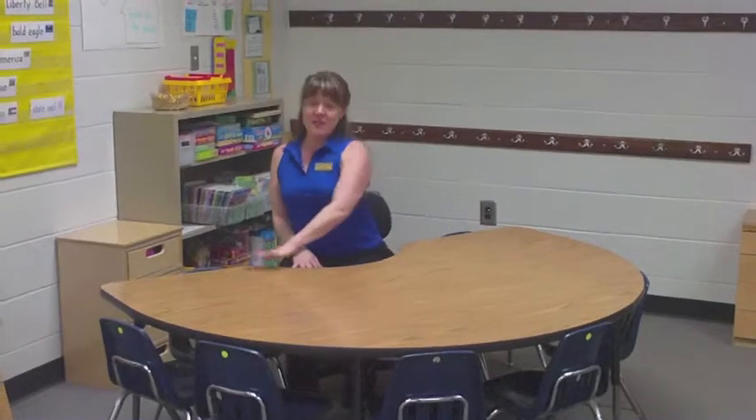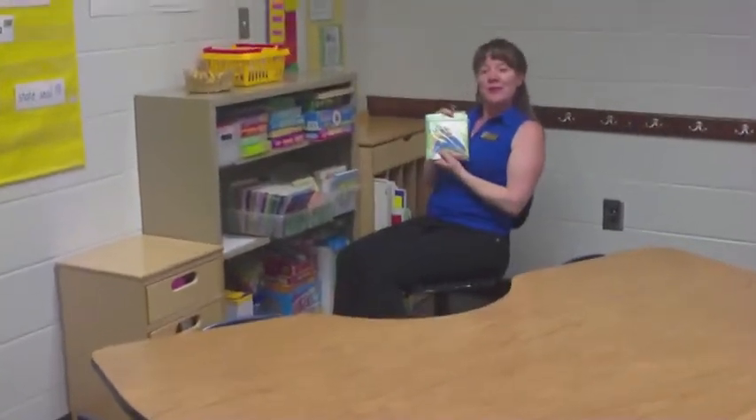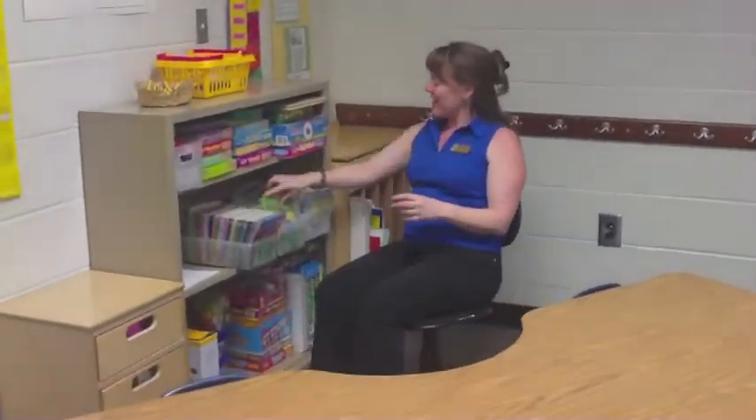If you have access to a kidney-shaped table, I highly recommend it — you can get to each of your students with ease. A rolly chair for your guided reading area is also another excellent idea. I can easily roll back, pick out a new book for guided reading, and we're ready to go.